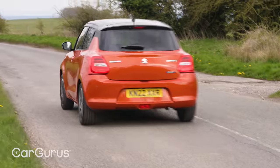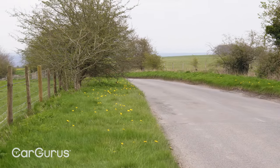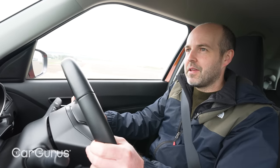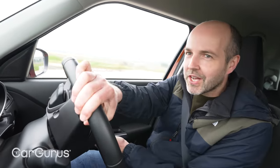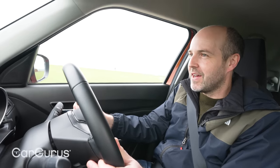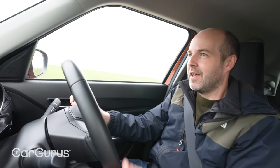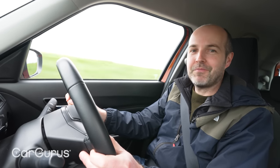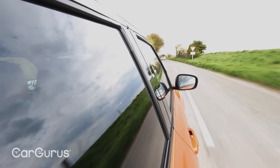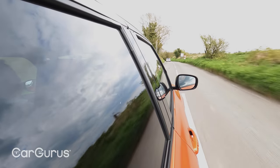You can certainly see why this is a good platform for more power in the Swift Sport, and why that car is pretty well regarded as a performance car. You can chuck it into a bend and it's just a bit of harmless fun. I'm almost at the top of second gear — there's the rev limiter — 57 miles an hour! You could drive this car on its door handles and you'd still not be at the speed limit. I love it.